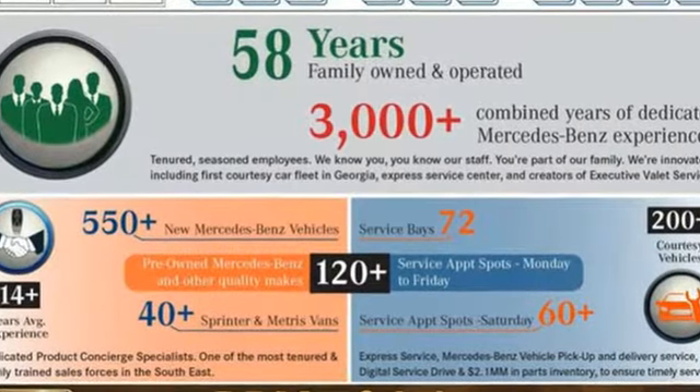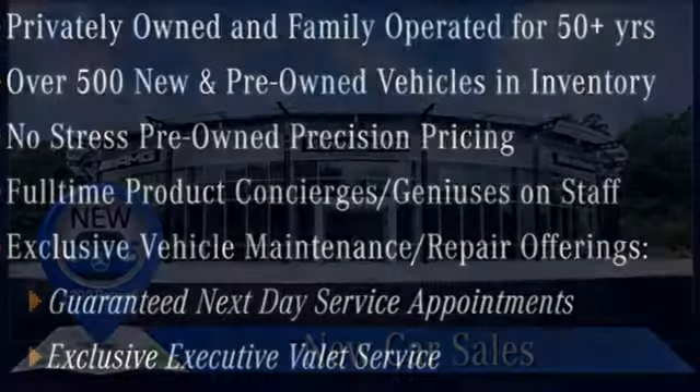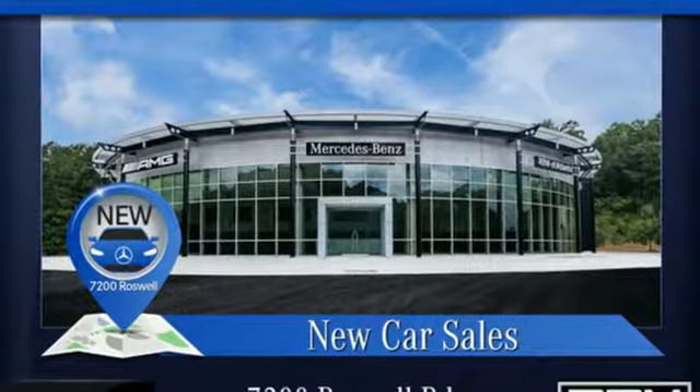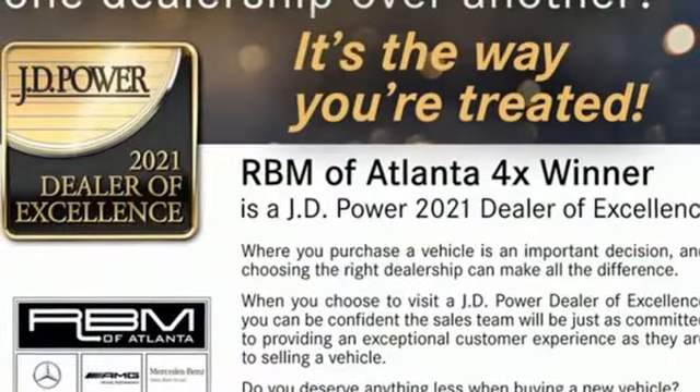And get ready for an impressive combination of features: auto-dimming rearview mirror, refrigerated box located in the glove box, dual zone climate control, integrated navigation system with voice activation, automatic transmission, and power tilting steering column.